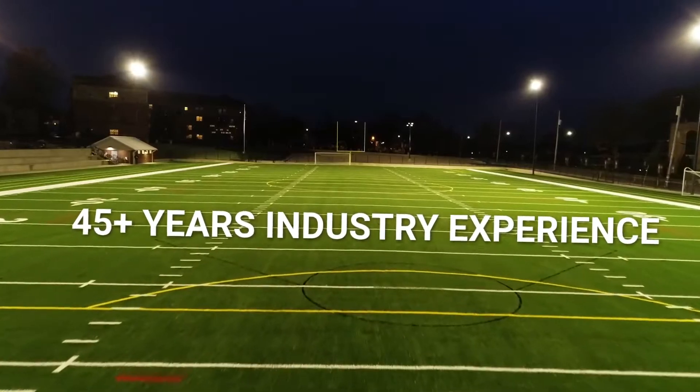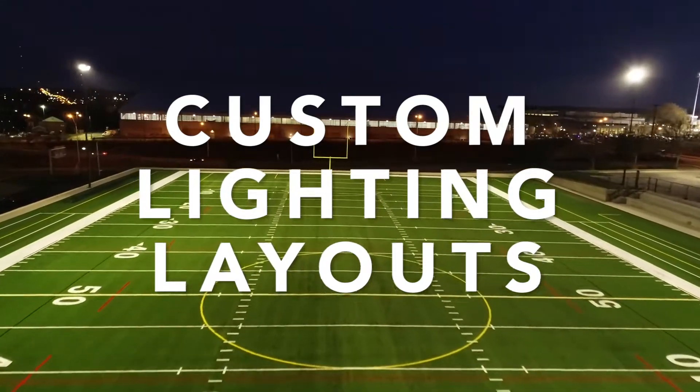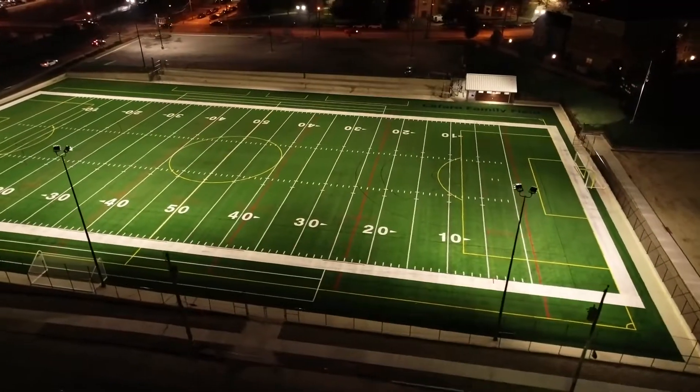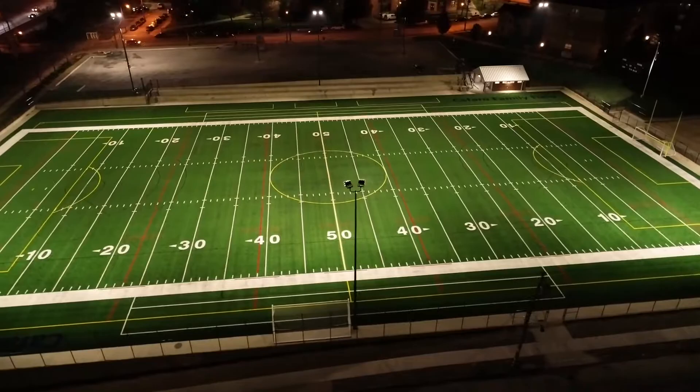Their support staff was fantastic. They were able to answer every question we had as we asked. The design phase of the project, and prior to ordering the fixtures, we worked with Wisconsin Lighting Lab to do a lighting layout to get our maximum amount of light for the field. They were great to work with on that as well.